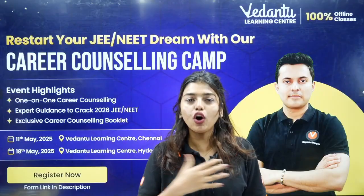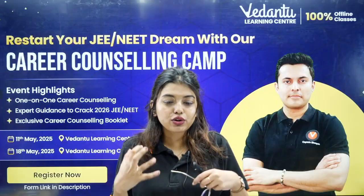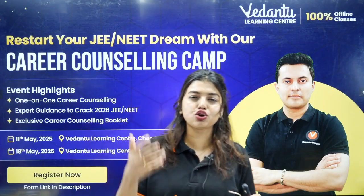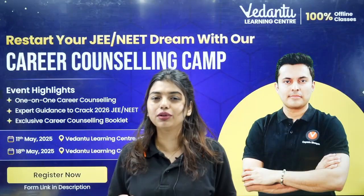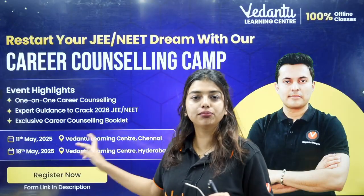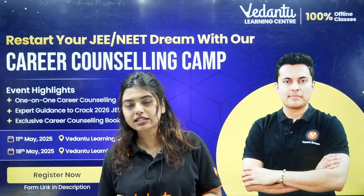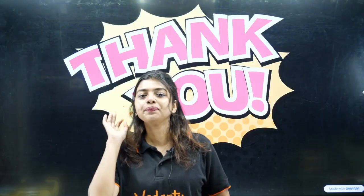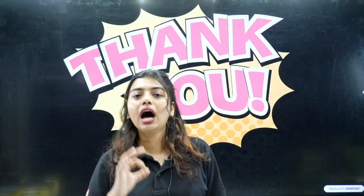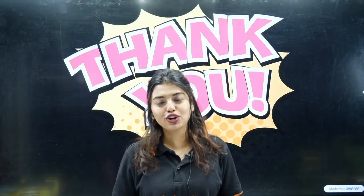You will get to meet all of us and receive career counselling. Because you have been with us for one year of your NEET journey, you can meet us, talk to us, and take photos — in Chennai at Annanagar VLC Centre on the 11th, and in Hyderabad on 17th or 18th of May. We will confirm the date on the Vedantu Neat English Telegram channel. Once the admit card is released, we will make a video on how to fill it out. Thank you so much — see you in the next class.